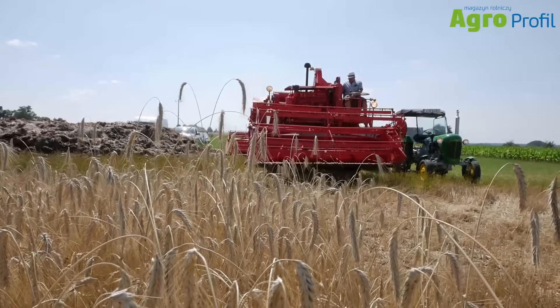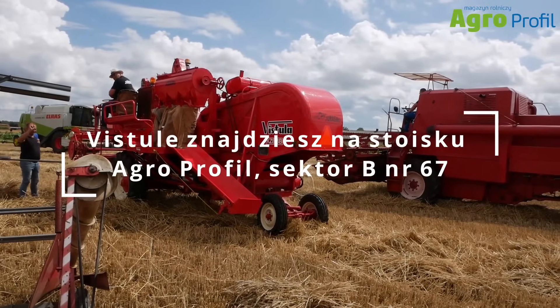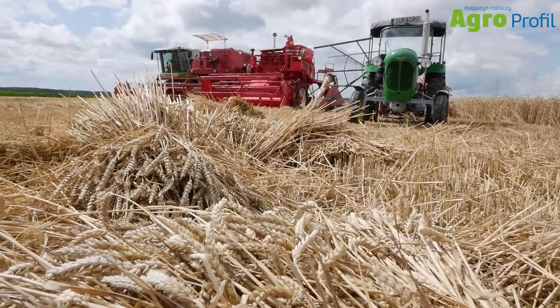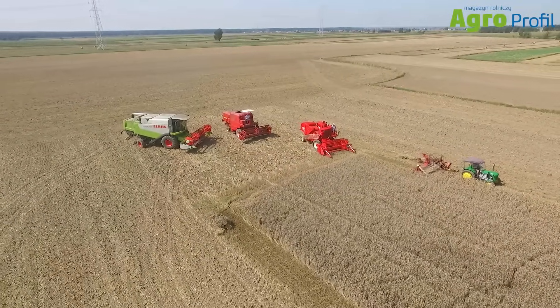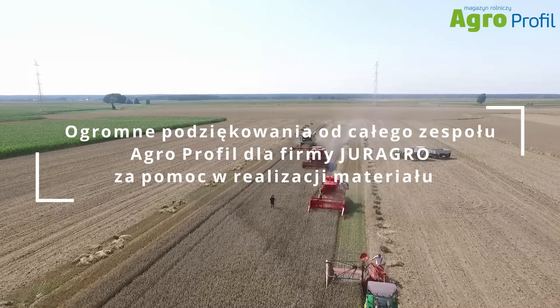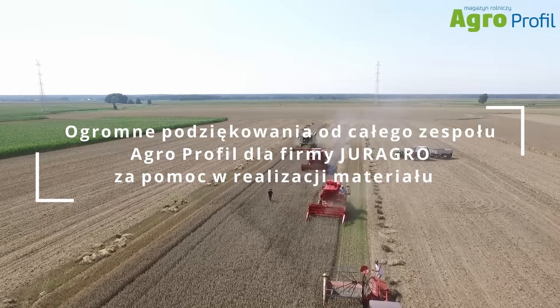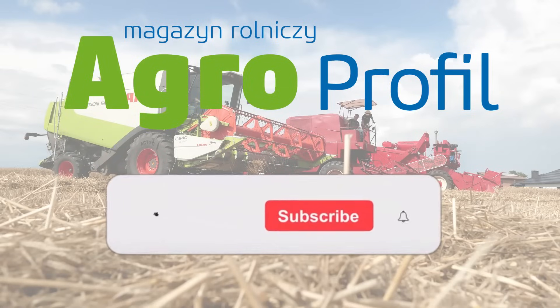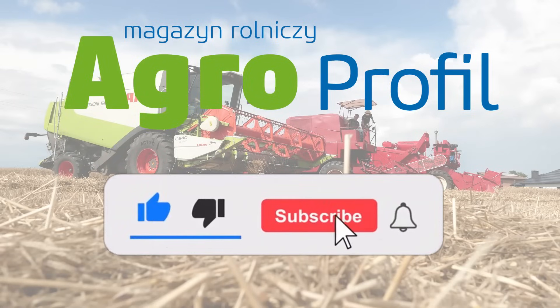We are heading to Agroshow Bednary on September 22–24. We will have our Vistula bagging version there. If any of you would like to see it up close, touch it, take a photo, sit on it, reminisce — you are welcome. There is interesting information to be learned and shared. We invite you all — see you there.